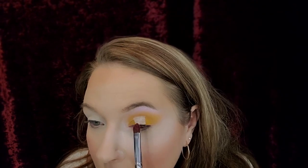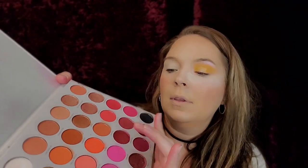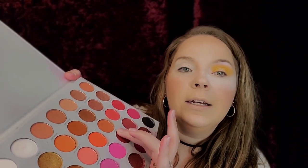I'm using my Morphe x Jaclyn Hill JH41 brush and putting a tiny bit of concealer on the middle of my lid. Then going up into my crease — I have to look in the mirror. Then I'm going to go in with my finger with 'Empowered' right here — it feels so creamy — and just tap that where the concealer is.